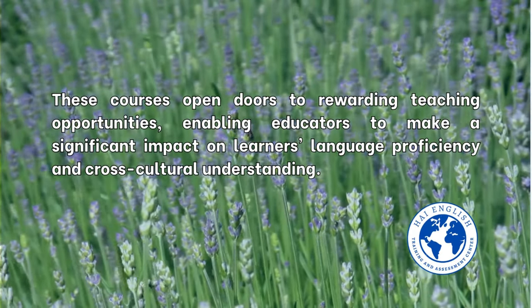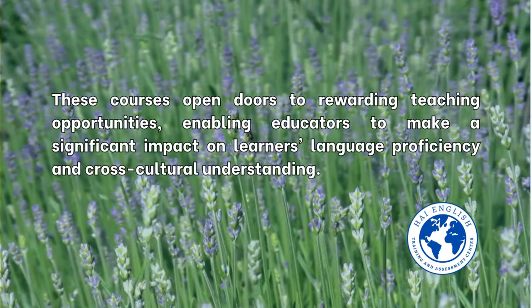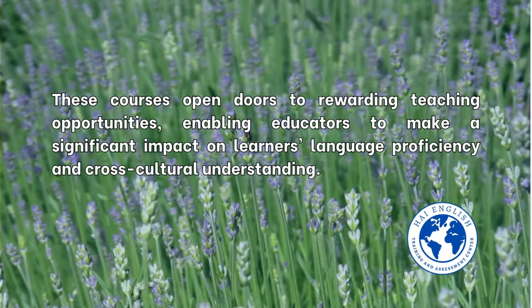These courses open doors to rewarding teaching opportunities, enabling educators to make a significant impact on learners' language proficiency and cross-cultural understanding.